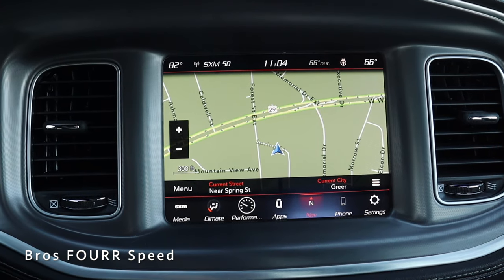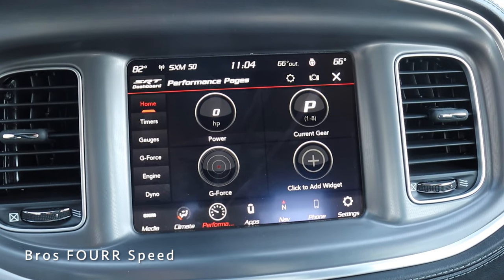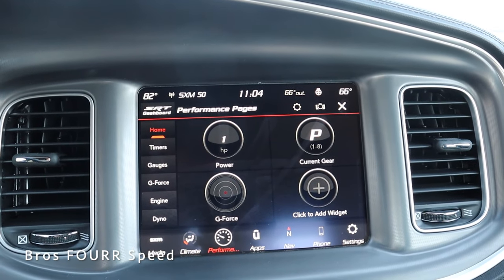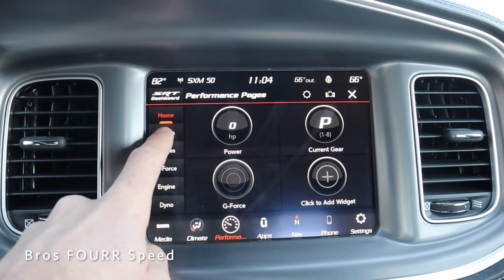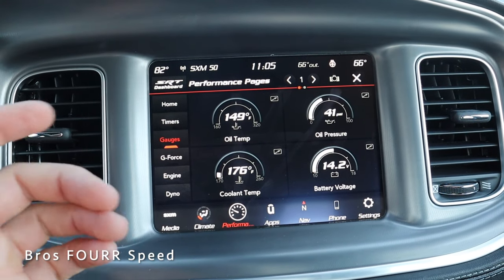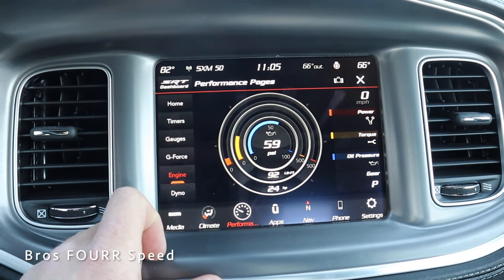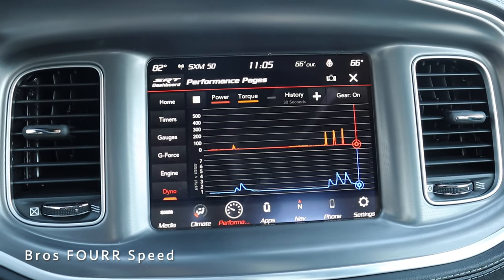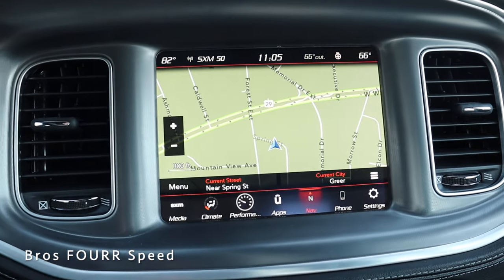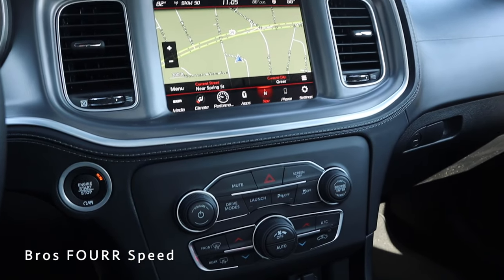You can also pull up navigation in full screen, with phone and settings on the right side. On the performance page you'll see real-time horsepower, current gear, and G-force — give the vehicle some gas and you can watch the horsepower change live. There are various gauges, timers for the track or drag strip, G-force graphs, and a dyno graph as well, giving you a ton of information to monitor.